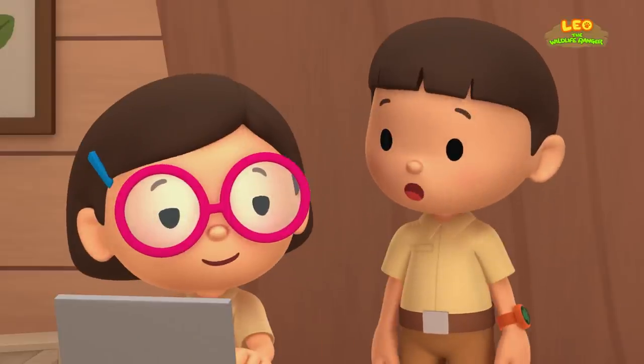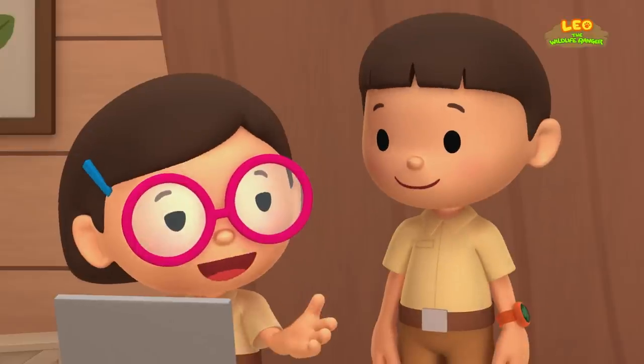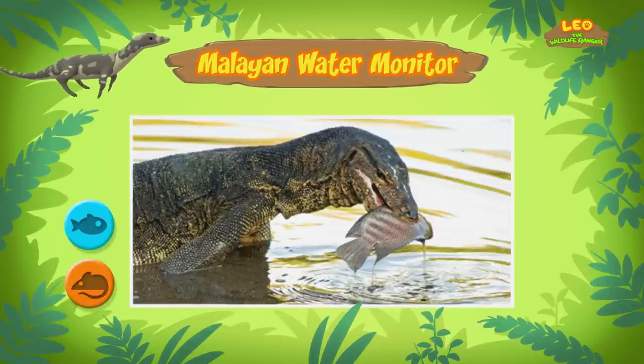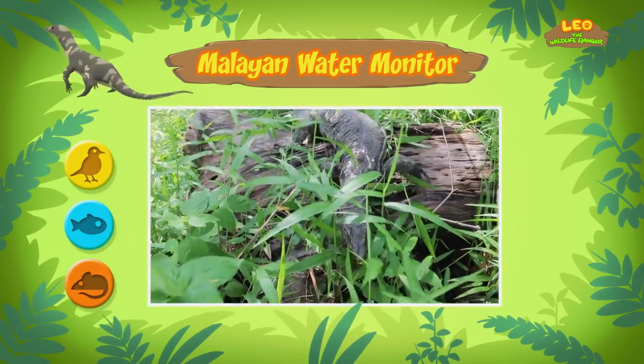Maybe I should learn how to improve my swimming from a water monitor! Don't get too close, though — water monitors will defend themselves if they feel threatened. So what kind of food do water monitors eat? They eat small animals, fish, and birds. But if they want to, they can eat anything they can swallow.